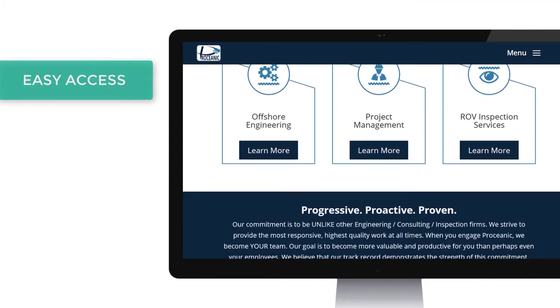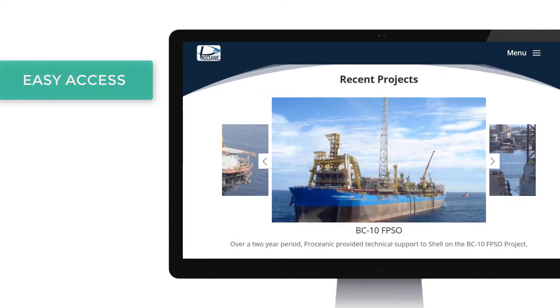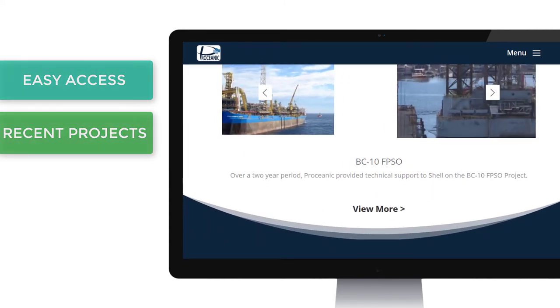As the company is in the oil and gas industry, it was also a must to showcase their recent projects on their homepage.